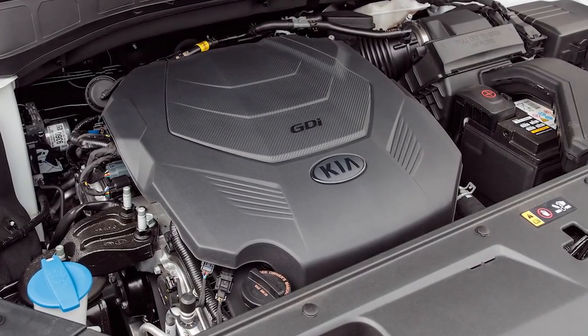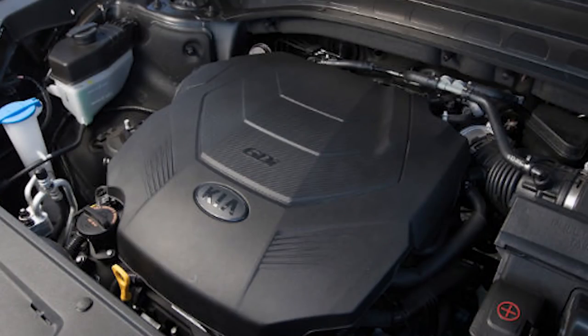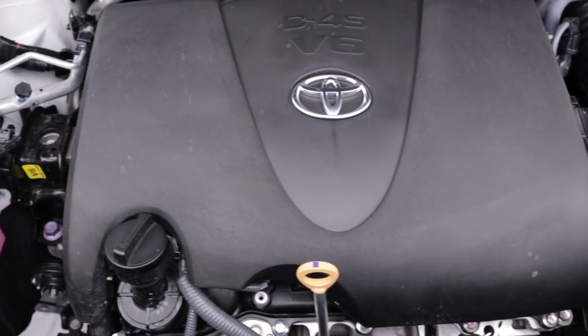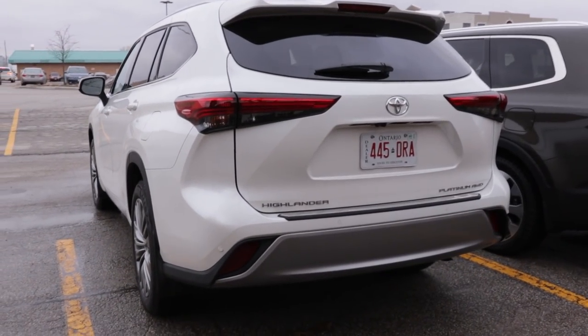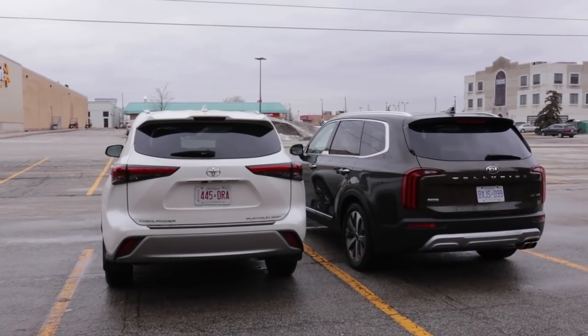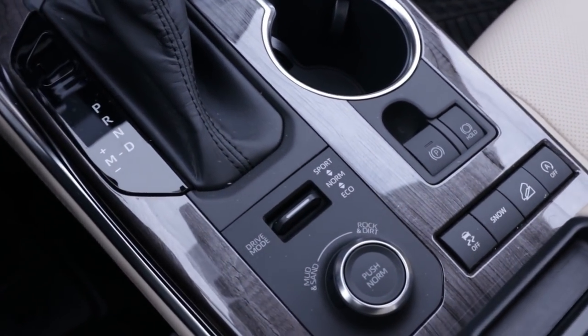Under the hood, the Telluride offers one engine only — a V6 3.8-liter naturally aspirated engine making 291 brake horsepower, with a self-leveling suspension system and multi-terrain select option. The Highlander offers a bit more: a 3.5-liter 6-cylinder direct-injection engine with an 8-speed automatic transmission making 295 horsepower. The AWD Platinum adds Dynamic Torque Vectoring all-wheel drive with a rear driveline disconnect and multi-terrain select option.